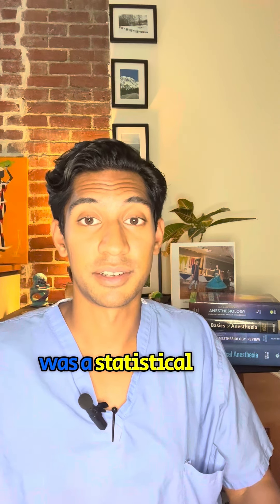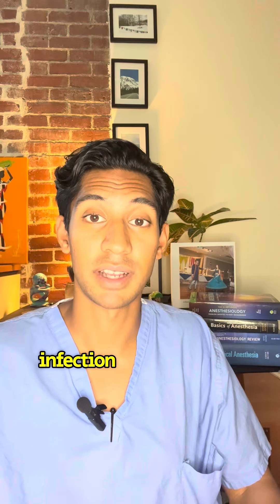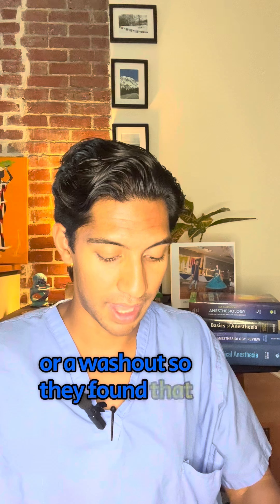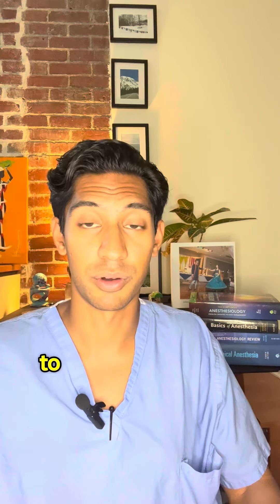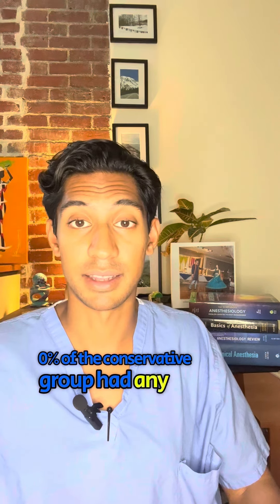The second statistically significant finding was an increase in deep wound infections, meaning patients had to go back to the OR for debridement or a washout. 10% of the liberal group had to return to surgery because of a deep wound infection, whereas 0% of the conservative group had any deep wound infections.